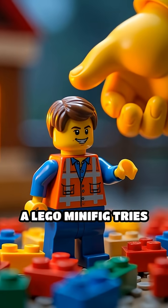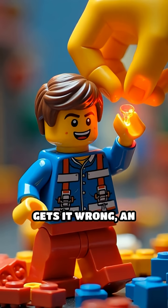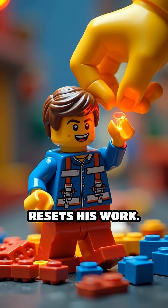Scene 2. A Lego minifig tries to snap together colored bricks, but every time he gets it wrong, an alarm blares and a giant Lego hand resets his work.